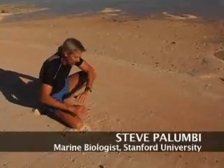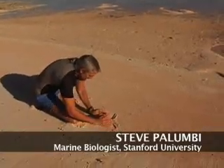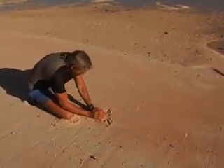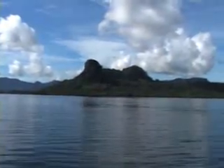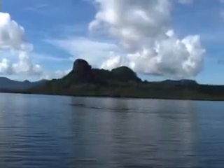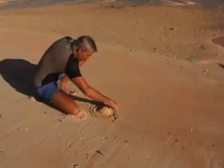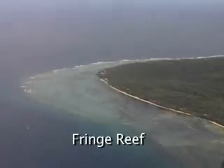The high islands of the Pacific are formed by volcanic action, and they form big rocky islands that allow reefs to grow around them. Around a typical high island, a fringing reef will grow, corals building up right around it.